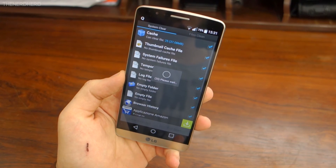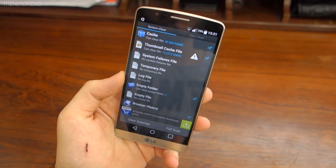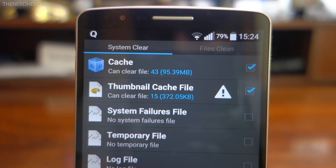Even though I do my system cleaning every week, it has happened more than once that I had half a gig of garbage on my phone. Cache cleaning is a task you can accomplish with just your phone's stock tools, but some apps like Android Assistant or CCleaner will take care of this for you.